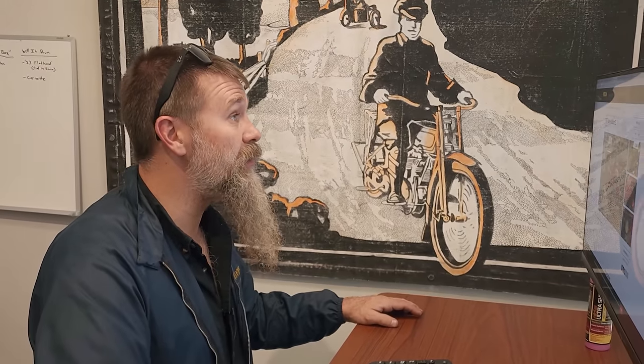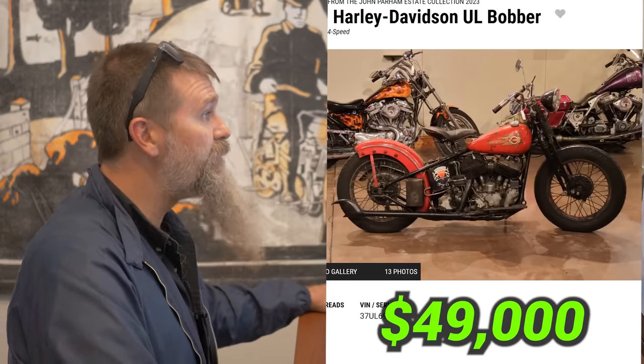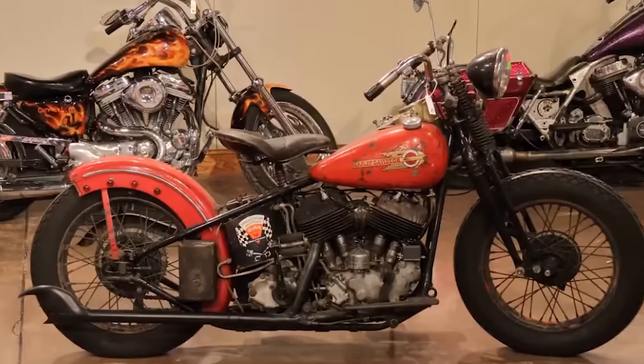I think even that front fender looks like it could be a reproduction. $52,000 — pretty solid result. And then $49,000 — almost fifty thousand dollars — for a 1937 bobber with no front fender, it's dirty and grimy, but it's actually a flathead, not even a Knucklehead.